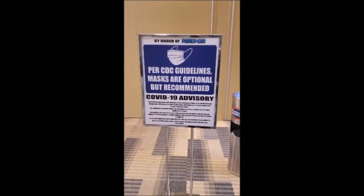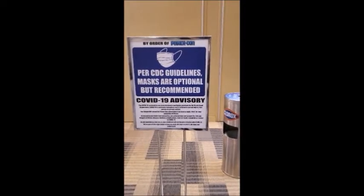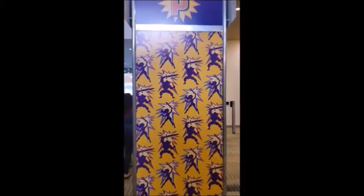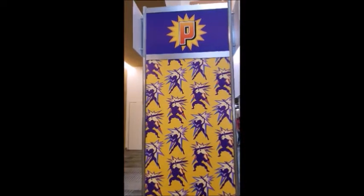Here's the sign. You see how it says masks are optional but recommended — well, I have two PowerCon, I mean Motu, masks. And here is the big banner. Let's see if this one has a better shot — there we go, there's a good picture.